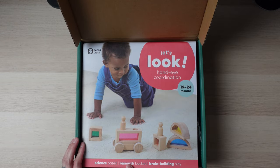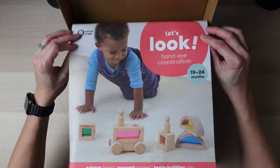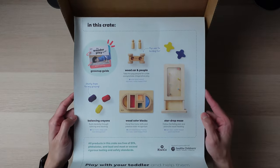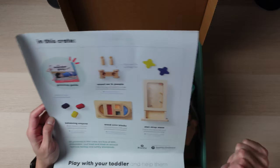This is a science-based research bag and brain-building play. This is everything that is included in here. I will leave this on the side so I know exactly what to call everything.